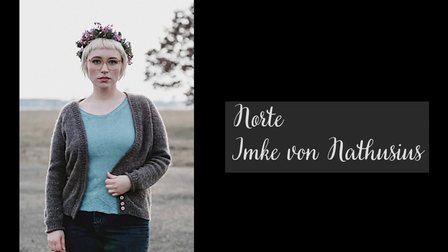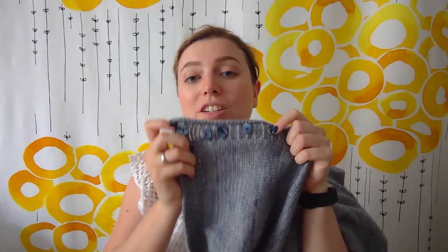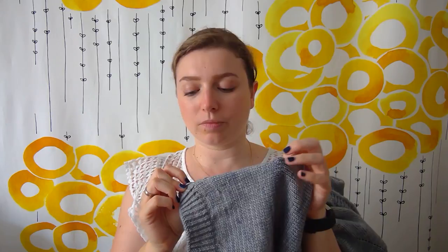I have two finished knitting objects as well. The first one is the Norte cardigan, with a pattern from Imke von Latusius, out of the Breeze magazine. I showed it to you last time and I think I was doing the ribbing around the neckline. Well, I finished it completely and I even sewed the buttons — only five of them on the lower edge of the neckline. I actually noticed afterwards that one buttonhole spacing was off, so I'll just undo the top three and sew them again. It's not a lot of work.